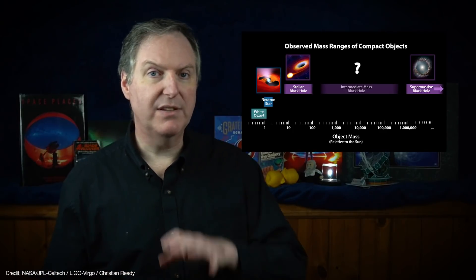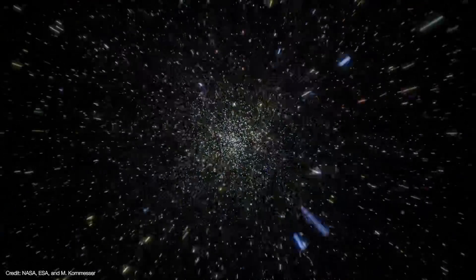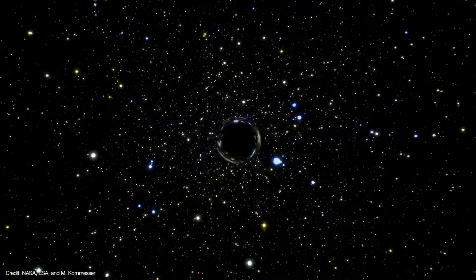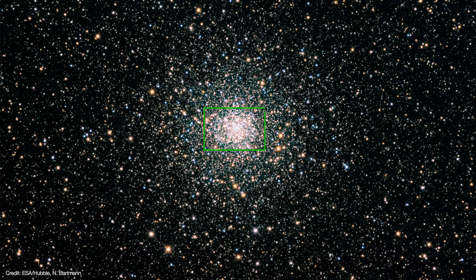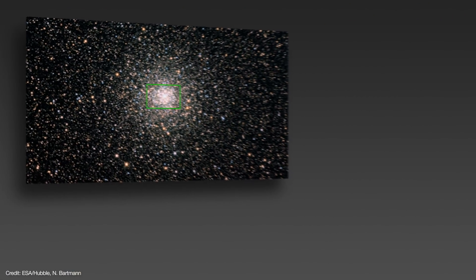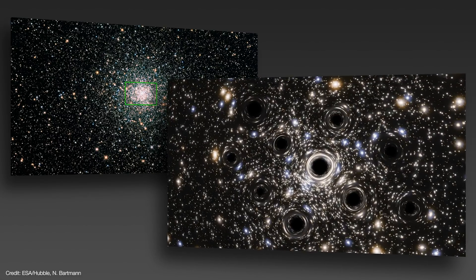So astronomers are searching for these middleweights in the cores of globular star clusters, analyzing the motions of stars to determine the mass and size of whatever lies at the very center. But when a pair of astronomers analyzed the motions of stars in the globular cluster NGC 6397, they found that the stars seem to be moving around what appears to be a graveyard of stellar black holes. This finding has implications not just on how intermediate mass black holes may form, but also on how globular star clusters evolve.